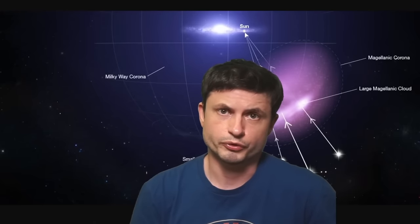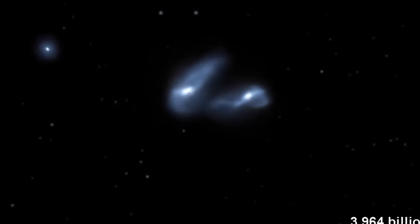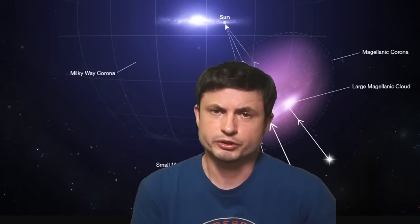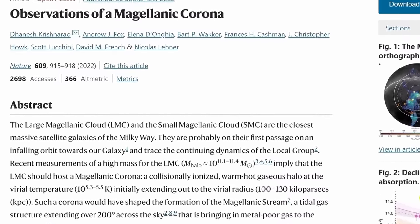Hello, this is Anton, and today we're going to be discussing some of the new discoveries in regards to what scientists refer to as a kind of a protective shield that seems to surround the satellite galaxies of the Milky Way, preventing the Milky Way galaxy from stealing their gas and preventing them from falling apart completely as they interact with the Milky Way galaxy. Something that the scientists refer to as a Magellanic corona, because it surrounds two of the galaxies — the Small Magellanic Cloud and the Large Magellanic Cloud — orbiting around the Milky Way.